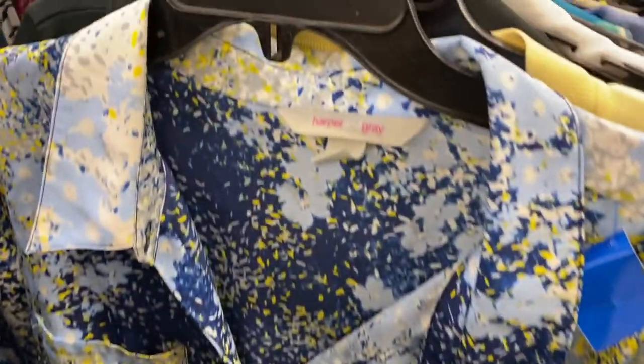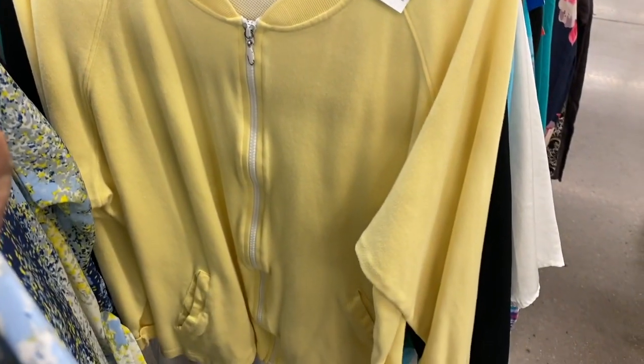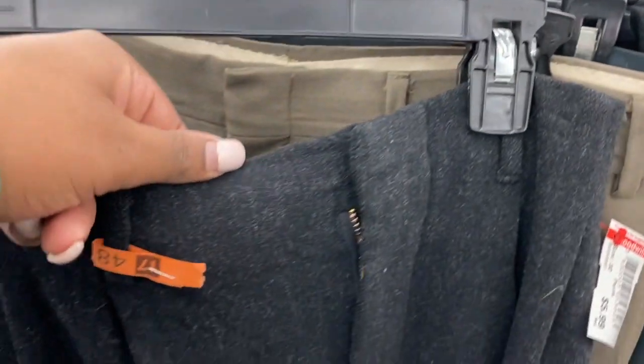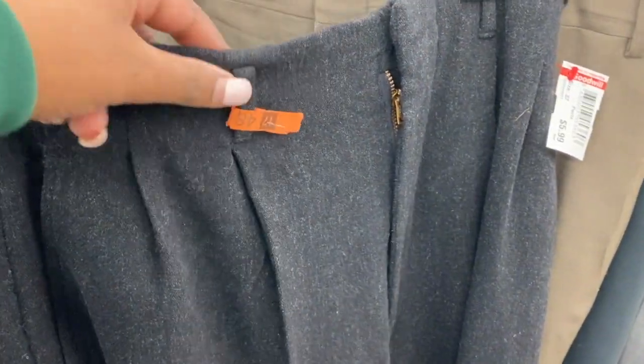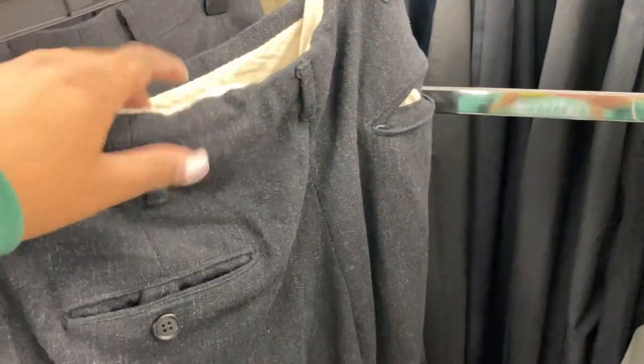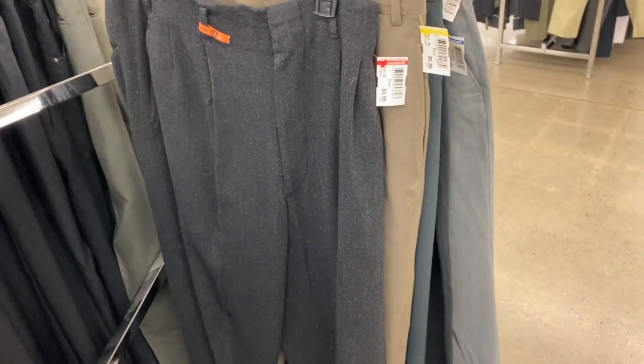And then this watercolor dress — I thought it was pretty, it's from Harper and Gray. And then lastly this little vintage jacket. These are in the men's department but they would be so cute on a woman — they have the best top stitching with these belt loops, these are phenomenal. They might actually be women's, I don't know. But this is a big trend.